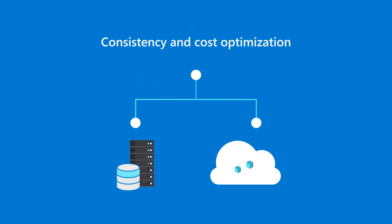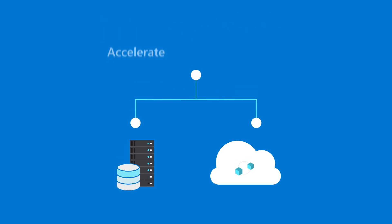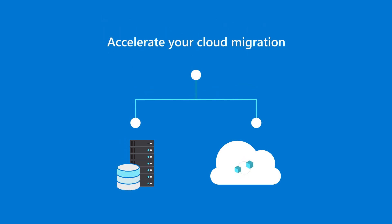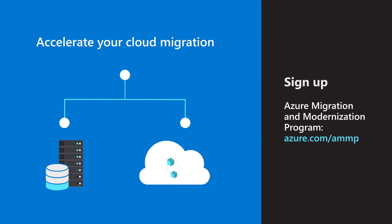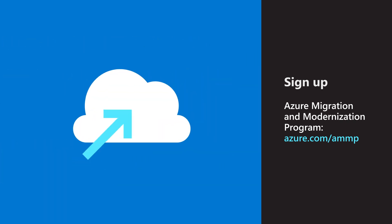This makes planning and moving applications to the cloud more seamless. Comprehensive management and governance helps deliver consistency and cost optimization for your organization, preparing you to accelerate your cloud migration without losing any momentum along the way. Get the tools and guidance you need to manage your migration by signing up for the Azure Migration and Modernization Program today.